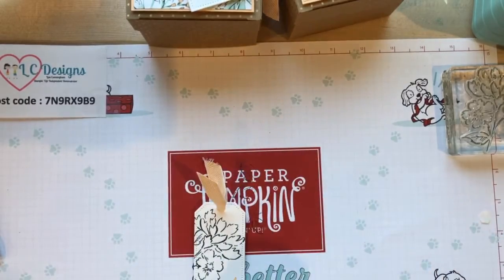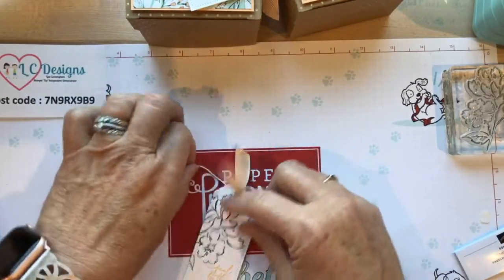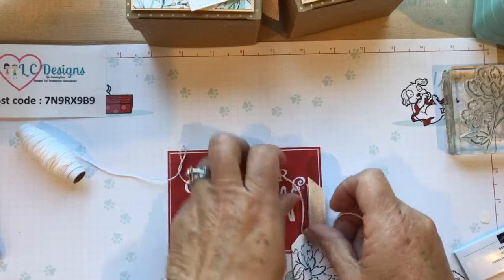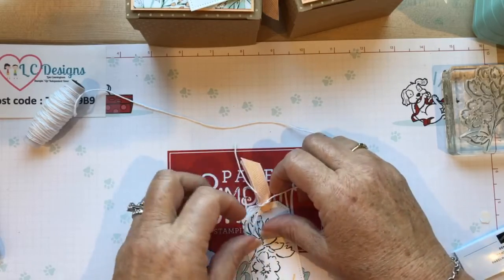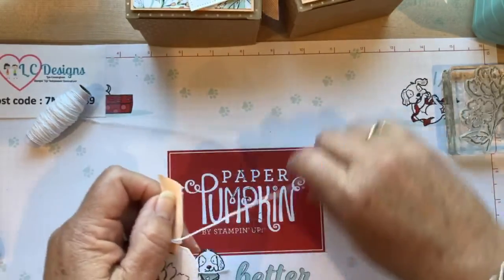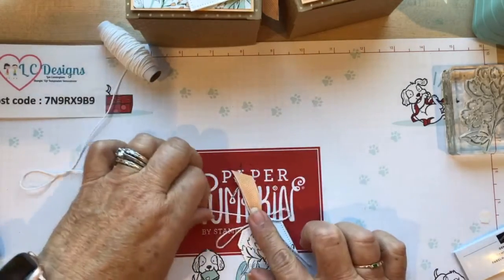We're going to use Pale Papaya again. We have this new Baker's Twine Essentials Pack that has all different colors - we're going to use the white. I'll keep that packet out because we're using it later on another project. We're just going to tie a bow around the tag. I'm glad they came out with all these baker's twines because anytime I need a little filler, I like to use baker's twine. You can always add a small bow anywhere on any card, package, whatever, without being big and bulky.